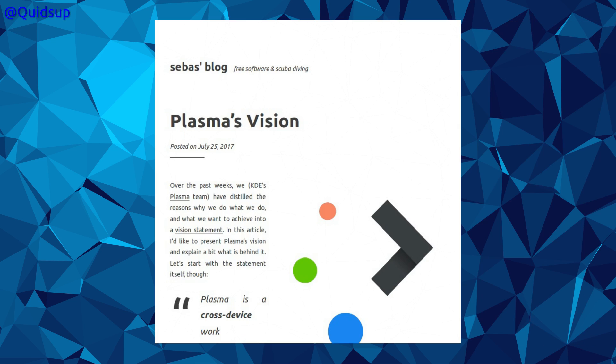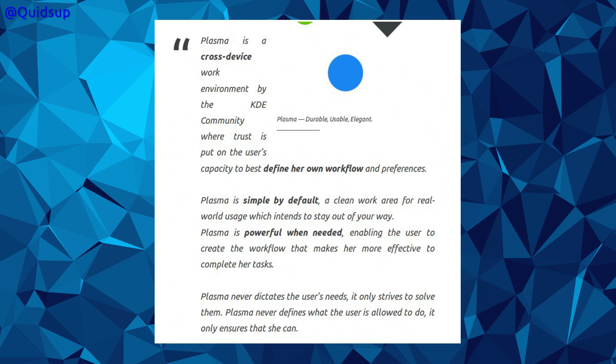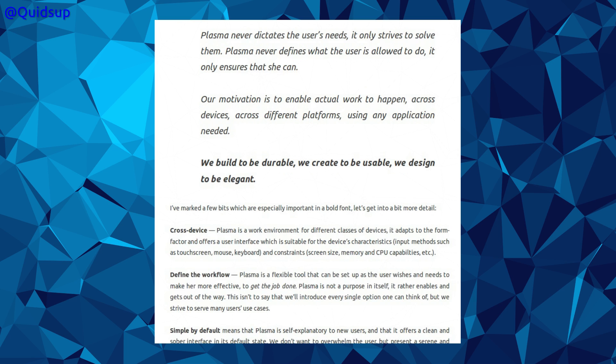KDE Plasma have released a vision statement. Plasma is a cross-device work environment by the KDE community, where trust is put on the user's capacity to define her own workflow and preferences. Plasma is simple by default — a clean work area for real-world usage which intends to stay out of your way. Plasma is powerful when needed, enabling the user to create a powerful workflow that makes her more effective at completing her tasks. It's probably written by someone whose first language is not English, and I don't think they mean to be sexist with 'her' instead of being gender neutral. Plasma never dictates the user's needs; it only strives to solve them.